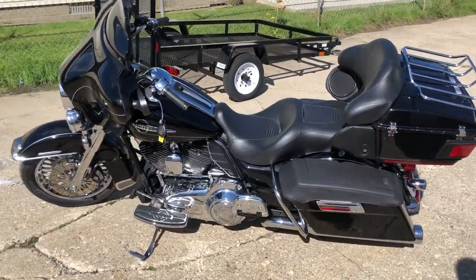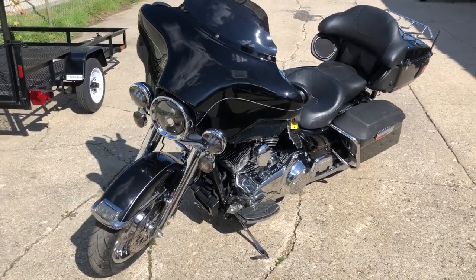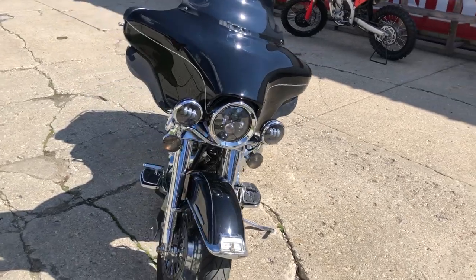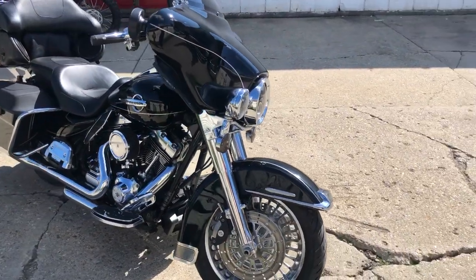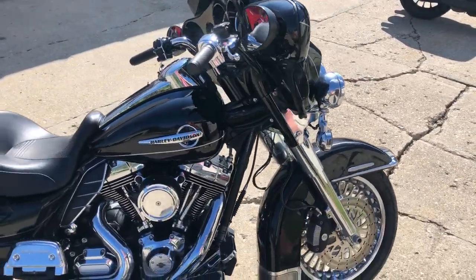We have some high gloss vivid black paint, tons of chrome, including chrome wheels, chrome front end levers, switch housings. It's got a Rockford Fosgate stereo, Pandora Cirrus radio, upgraded floorboards, upgraded lower controls, dual Reinhardt exhaust.